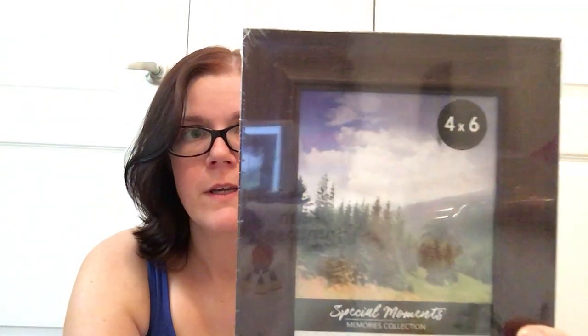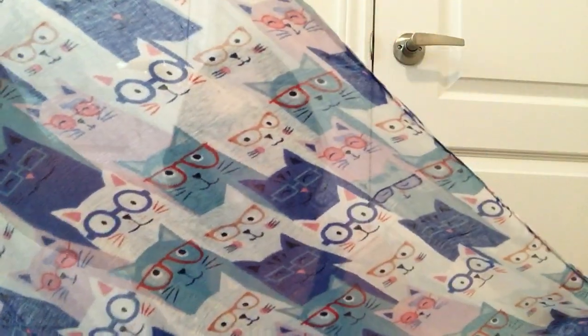The other household items I got were two of the 4x6 picture frames. These just look like a faux wood in the brown, and they're going to be part of the gallery wall that I mentioned in my previous haul videos. Then I also picked up another one of their fashion scarves. This one is in the little kitties with glasses — I just thought that was super cute. I know other ladies have hauled this pattern in tote bags, cosmetic bags, and lanyards, but I haven't seen anyone do the scarf before.